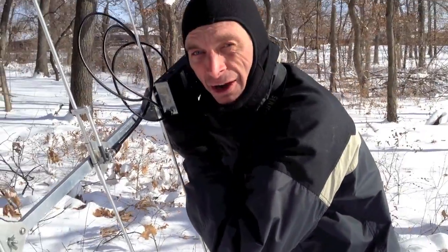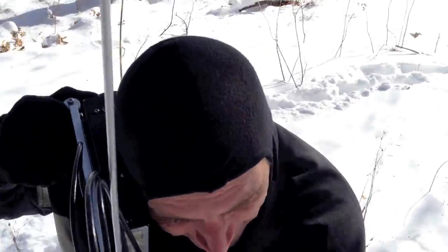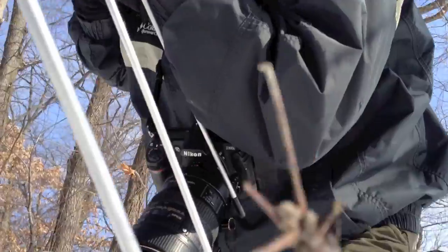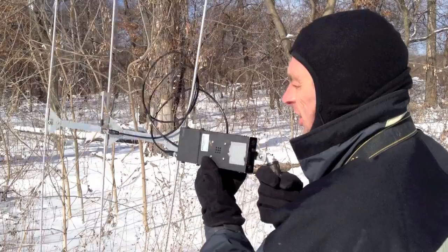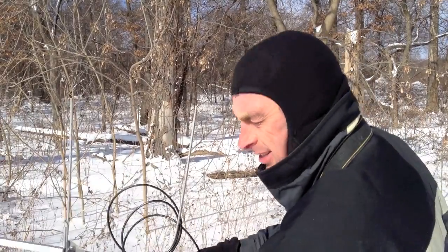I might have walked straight over her. You think she's right underneath us? There she is. She's probably under 3 or 4 inches of leaf litter and under 6 or 8 inches of snow, so the chances are she's probably pretty well frozen.